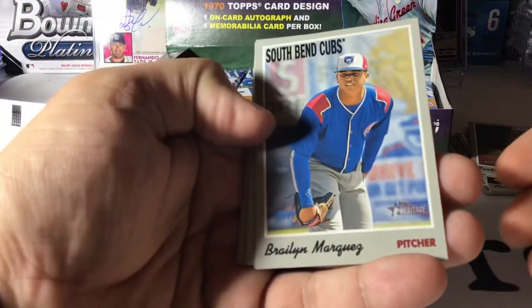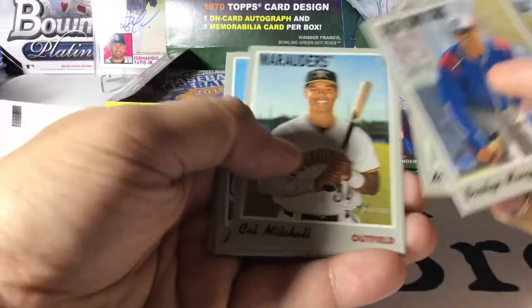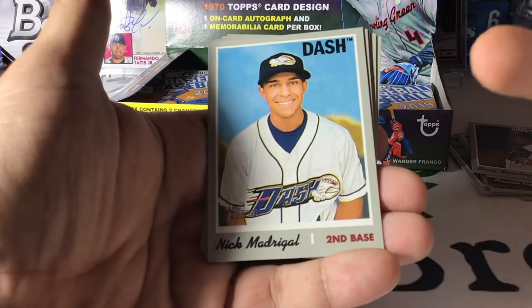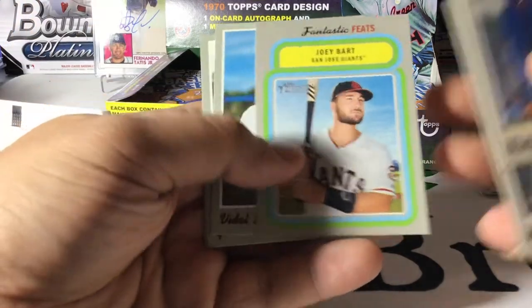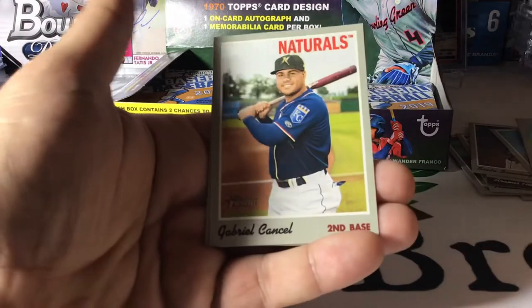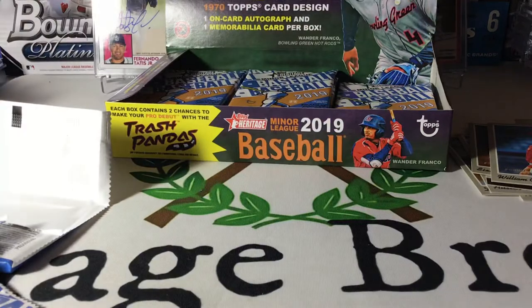We have Brylin Marquez, Mateo Gill, Cal Mitchell, and there he is — Mr. Nick Madrigal in the Winston-Salem Dash. There's a good one — Joey Bart. Videl Brugion, Gabriel Cancel, and William Contreras for the Braves. This is Wilson Contreras' brother — Wilson is with the Cubs.